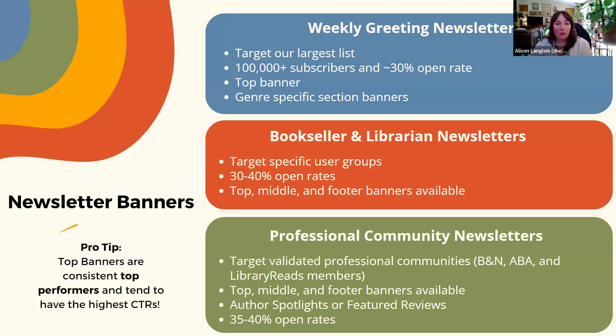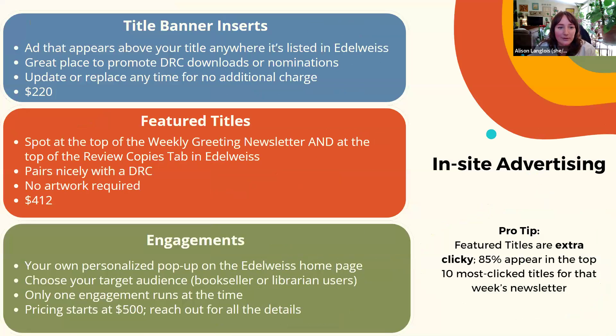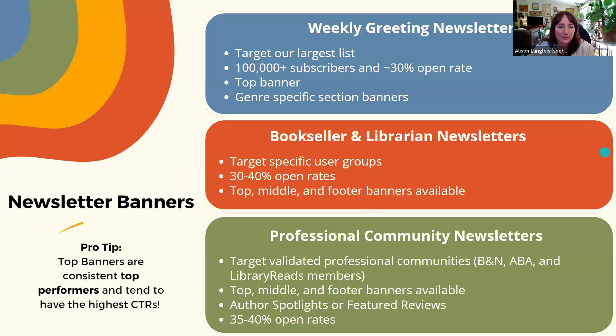In general, all banners can be GIFs and have the ability to link anywhere you'd like. Some publishers use banners to highlight a collection of titles or a new catalog, while others simply promote a single title. As for the IBPA member discount we're offering with this webinar, those are the ones where you'd have 20% off.